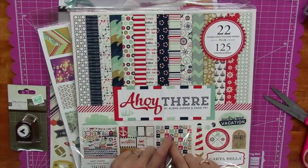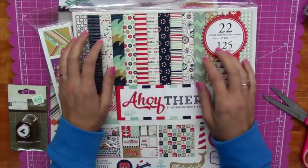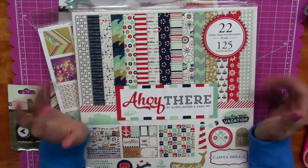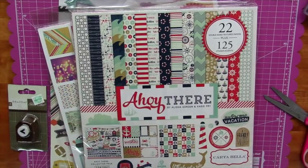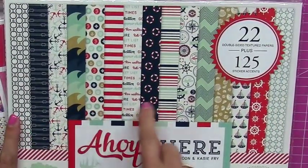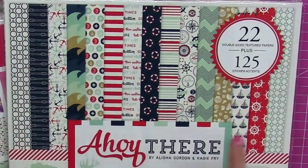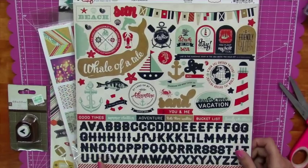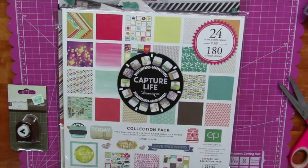I also got Ahoy There by Carta Bella, the sister company to Echo Park, which is why they're packaged similarly. I love nautical stuff for the baby and the family — this summer we did all kinds of nautical themes. He had a nautical-themed birthday, nautical outfits from Target and Toys R Us. The stack has chevrons, anchors, sailboats, and whales. You can see all the different papers in there — yummy!